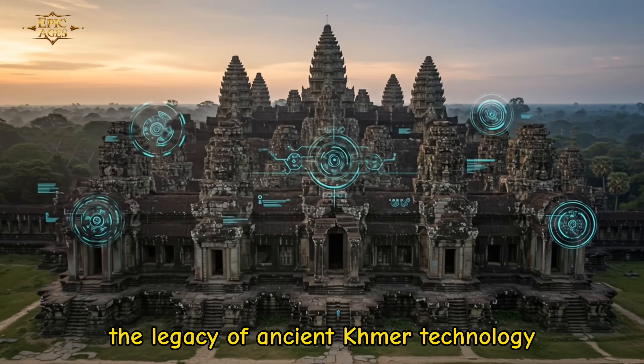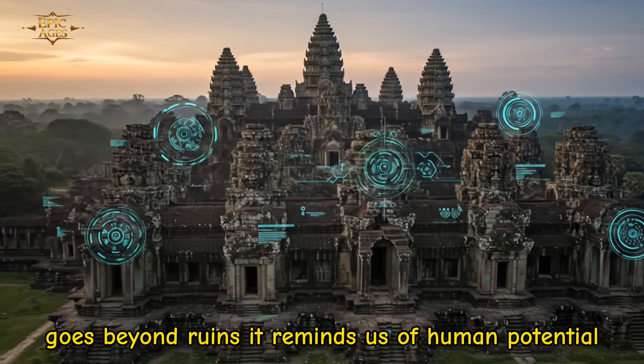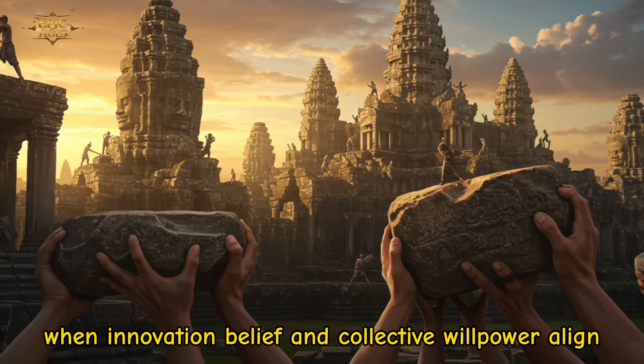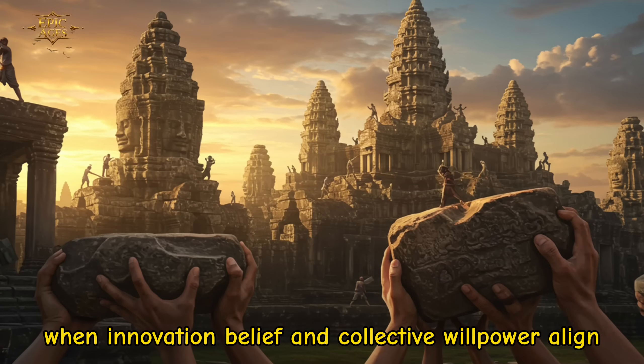The legacy of ancient Khmer technology goes beyond ruins. It reminds us of human potential when innovation, belief, and collective willpower align.